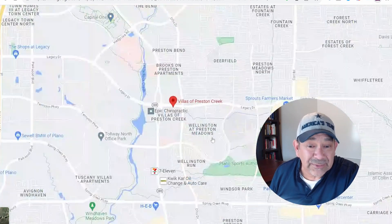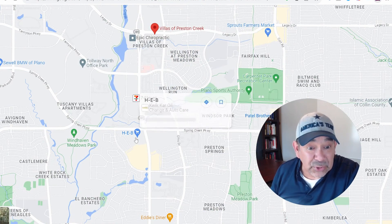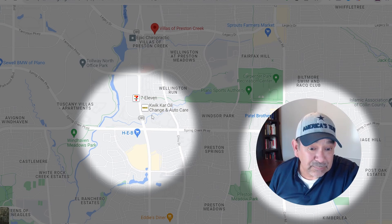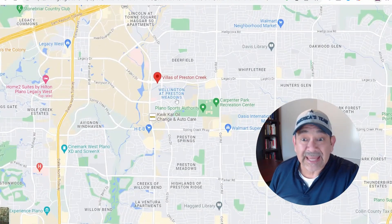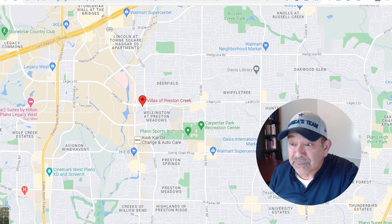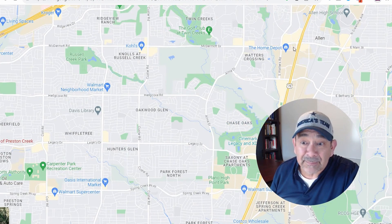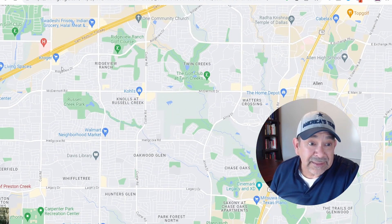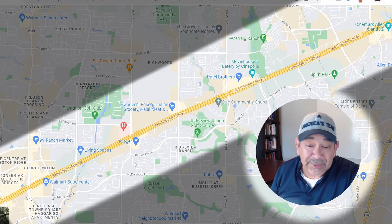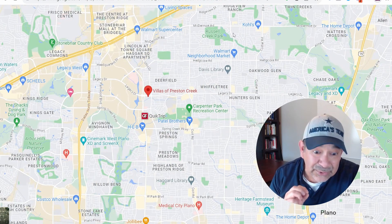There is so much to do right in this area. Carpenter Recreation Center is nearby, and a new HEB is just a little bit south on Preston. Head east and you'll hit Highway 75, putting you close to the Watters Creek area up in Allen. Off of 121 there are also a lot of new developments going on.